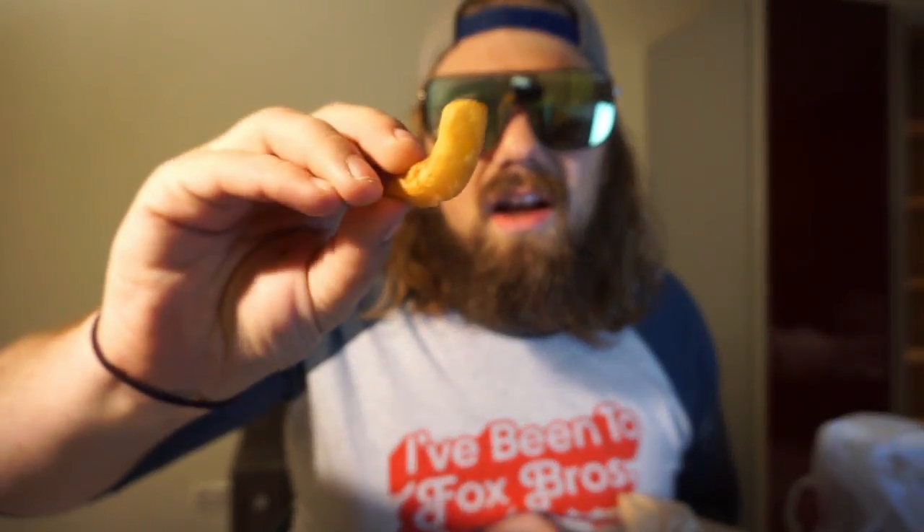Nine times out of ten, the number one side dish is always going to be french fries. So it's sort of like a palate cleanser for this video. I'm going to eat french fries — typical french fries in a big old slab of mayonnaise. Mayonnaise. It's pretty good. Does not taste like Heinz or whoever makes mayonnaise.